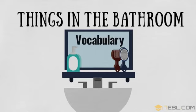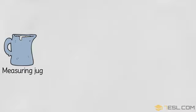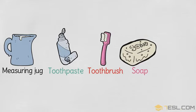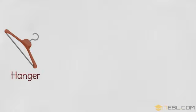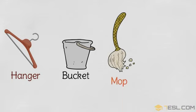Things in the bathroom. Measuring jug. Toothpaste. Toothbrush. Soap. Clothes pegs in the UK, clothes pins in the US. Hanger. Bucket. Mop.